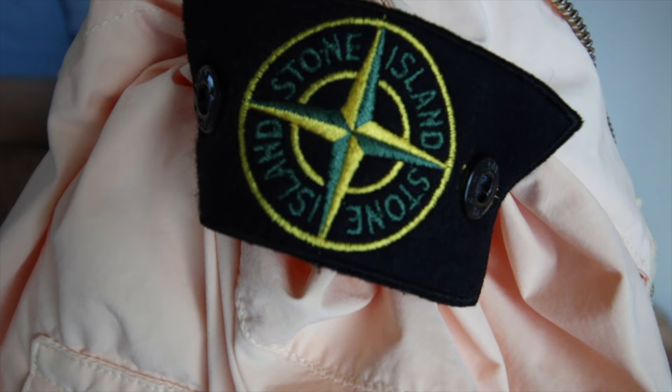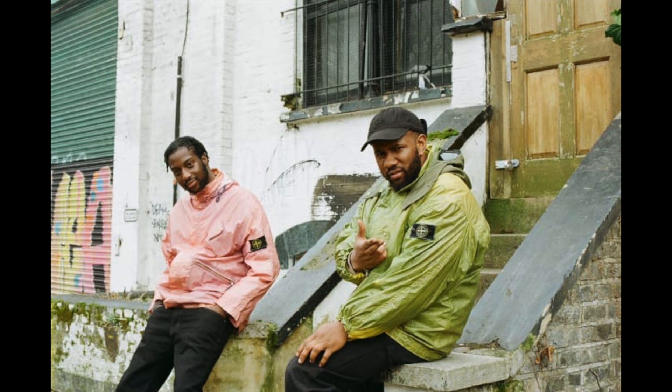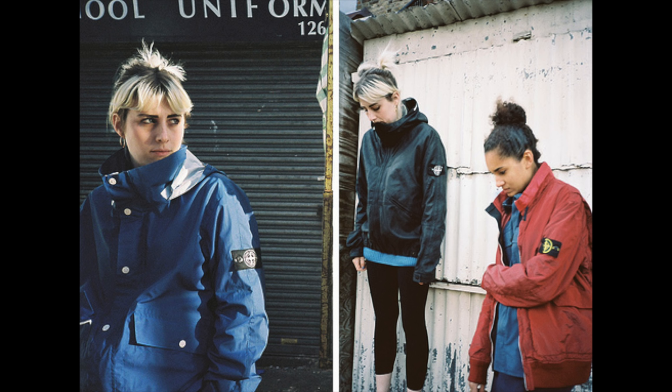It was the Supreme of its time, basically — except instead of a box logo you have this famous patch that lets people know you mess with Stone Island and have good taste. The pieces stand out and are obviously high quality, but to the untrained eye are not loud obnoxious statements. This is a lot more subtle than the Supreme box logo — it's on the sleeve, not plastered across the chest. It's kind of like Supreme for people who grew up a little bit.